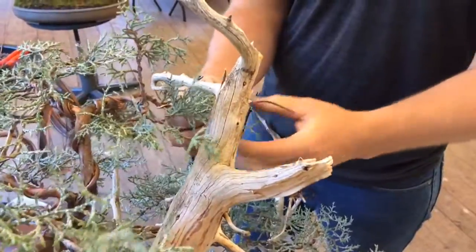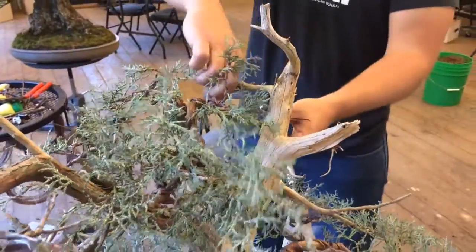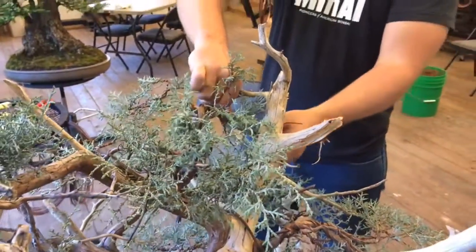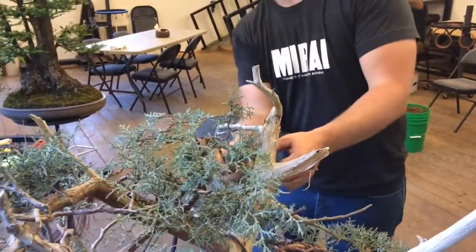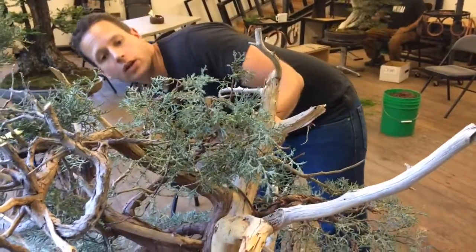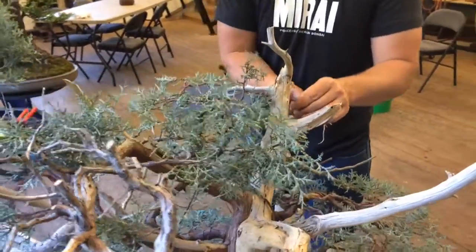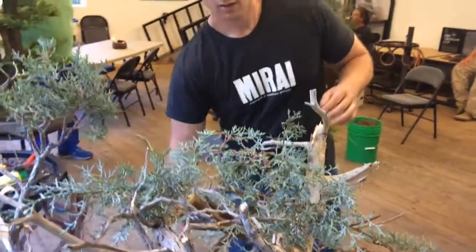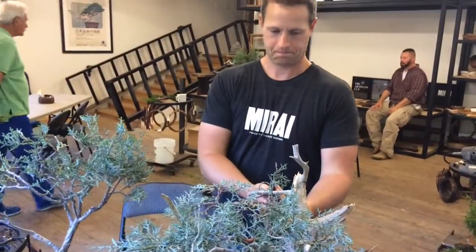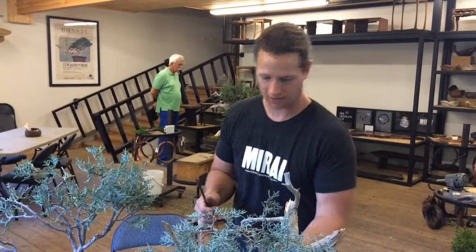Those foliage pads are the positive space that we use to highlight and accentuate the really beautiful features of the tree, and potentially even disguise or distract from some of the less beautiful portions of the tree. We use the foliage mask to create asymmetry and specific concepts in design, which generate emotion and interest and play on the tree's strengths to really maximize its aesthetic potential.